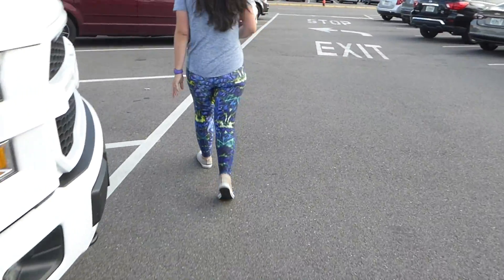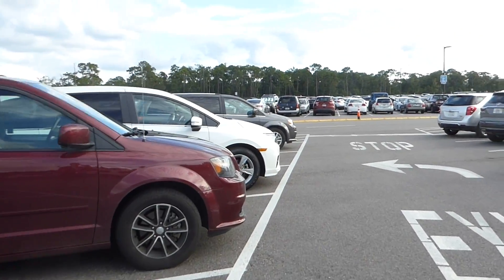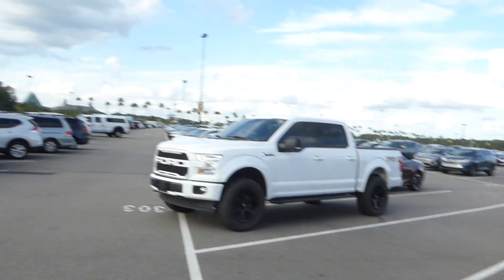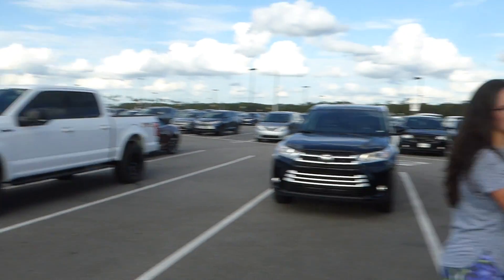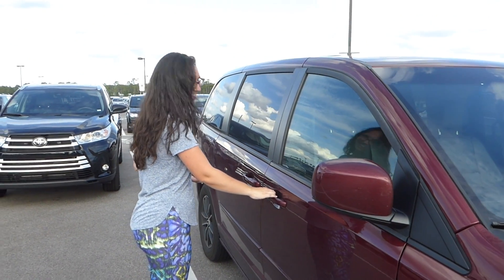We remember where we parked because we logged it in our phones. We're the fourth van from the exit of the aisle — we walked all that way to get to our van. Sarah would like to get in and go see June.